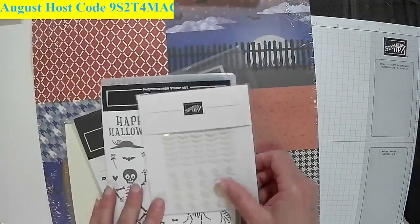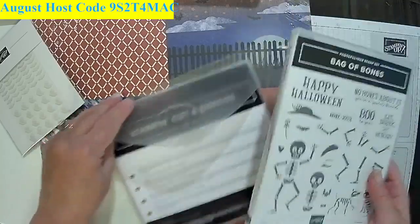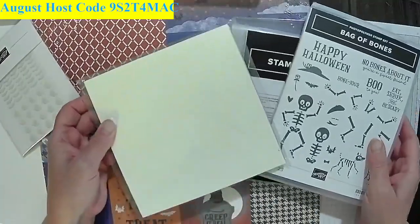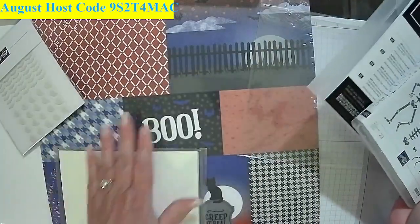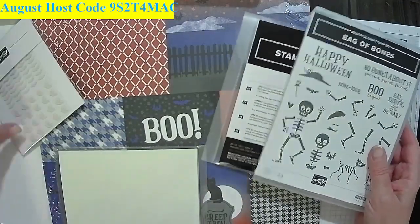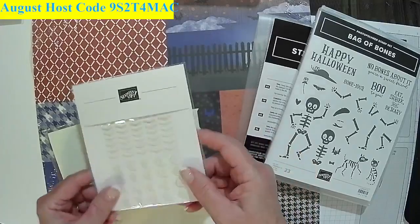Now I'm going to show you a suite. This is the Bag of Bones suite. You get the stamp set, you get the die set, you get some very nice glow-in-the-dark paper that we showed the other night, as well as this paper here. We showed that the other night so I'm not going to show that again tonight. But these pieces come with it too, and these glow in the dark as well.